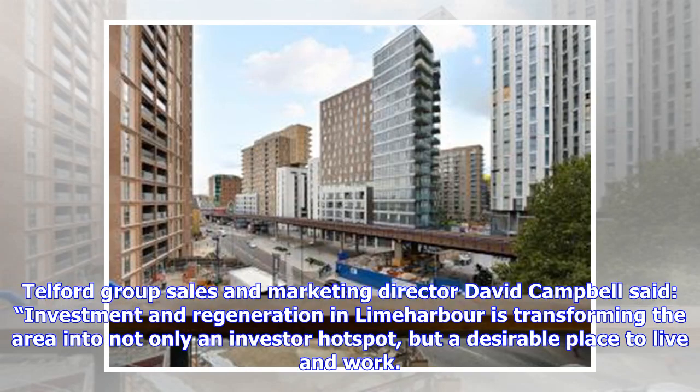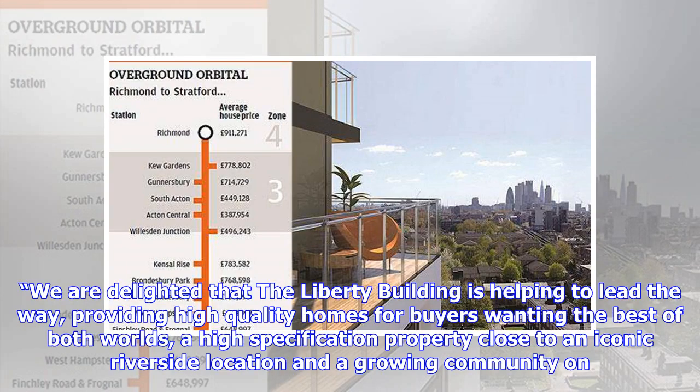Telford Group Sales and Marketing Director David Campbell said investment in regeneration in Lime Harbour is transforming the area into not only an investor hotspot, but a desirable place to live and work. We are delighted that the Liberty Building is helping to lead the way, providing high-quality homes for buyers wanting the best of both worlds — a high-specification property close to an iconic riverside location and a growing community.